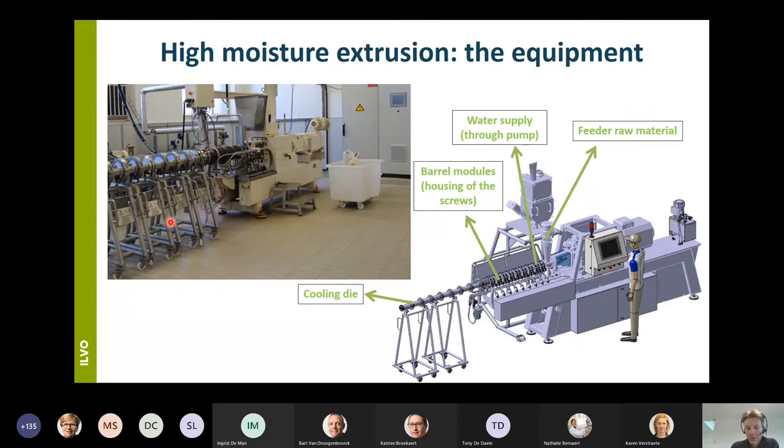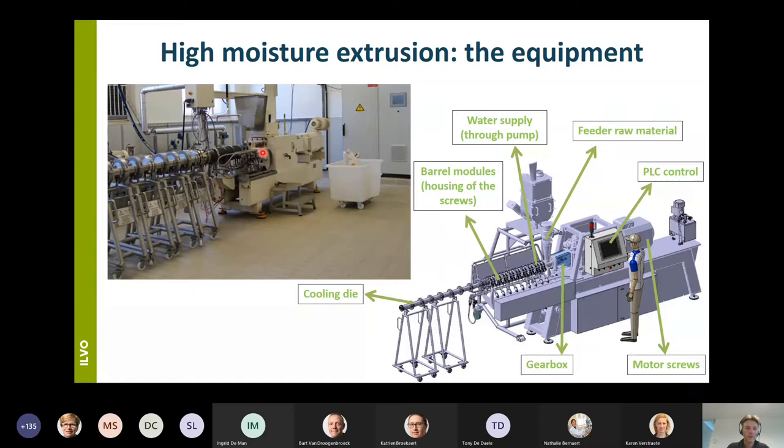Every parameter is PLC controlled. Other parts we can recognize are the motor of the screws — very important — and then the gearbox, which is also an important part because here the torque created by the motor is transferred onto the screws.